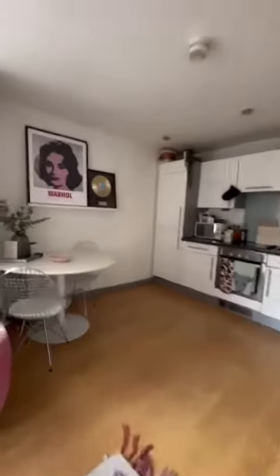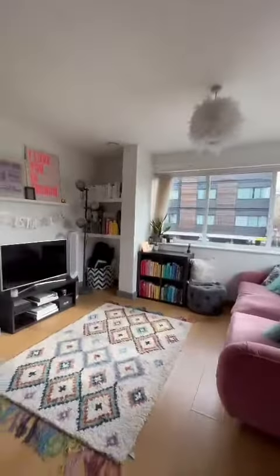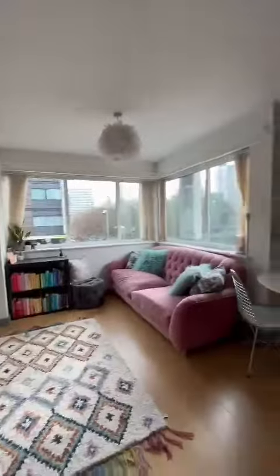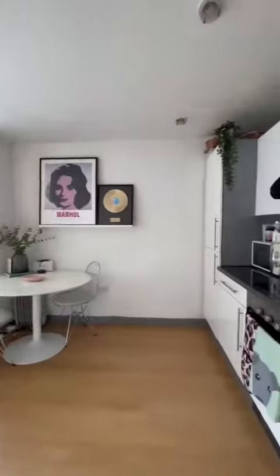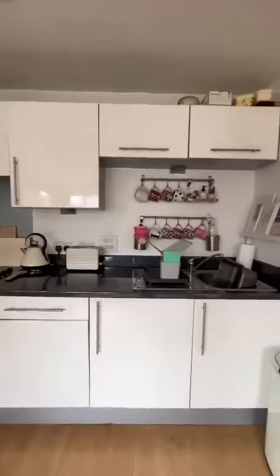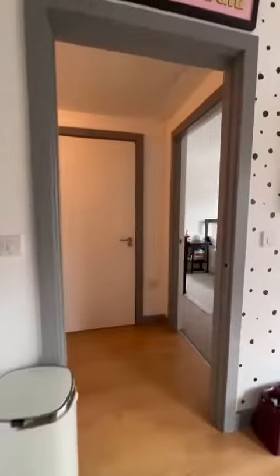It's a fabulous space, as you can see — lovely and bright. The corner windows are great. We've got undercroft parking, the secure buzzer entrance on the main entrance as well as the entrance into the apartment. There's also communal parking and communal gardens.